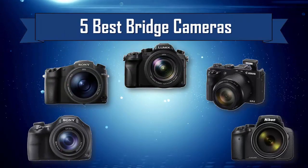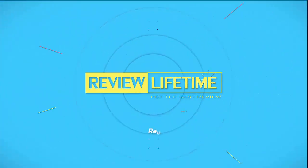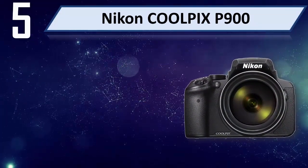Best Bridge Cameras. Number 5: Nikon Coolpix P900.